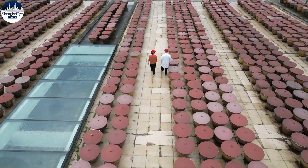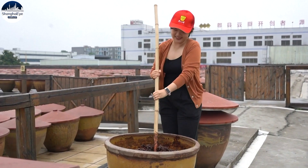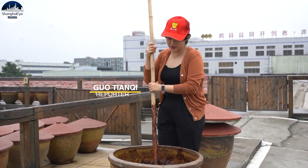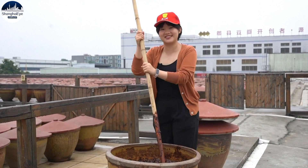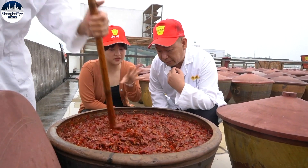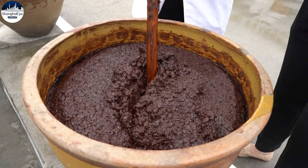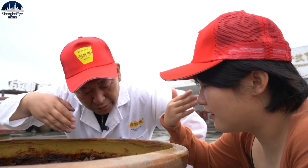Sounds simple, but making the very best douban jiang requires time, skill, and patience. The best douban need to be fermented for more than three years. Workers need to stir it every day and expose it to sunlight, but cover it up when it rains. This batch just started fermenting this week, and it still smells of chili. And this one has been here for five years — the color has turned a dark red, and it has a soy sauce aroma.